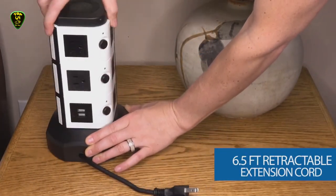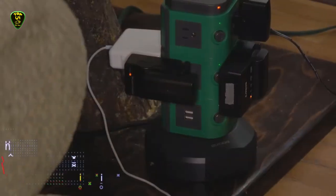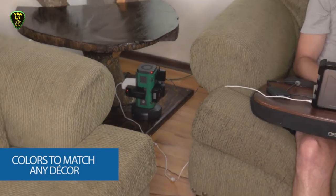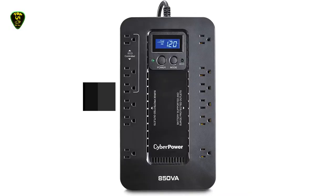With up to 900 joules of surge protection, you'll be able to keep your laptops, phones, TVs, and other tech equipment safe from overheating or circuit breaking.